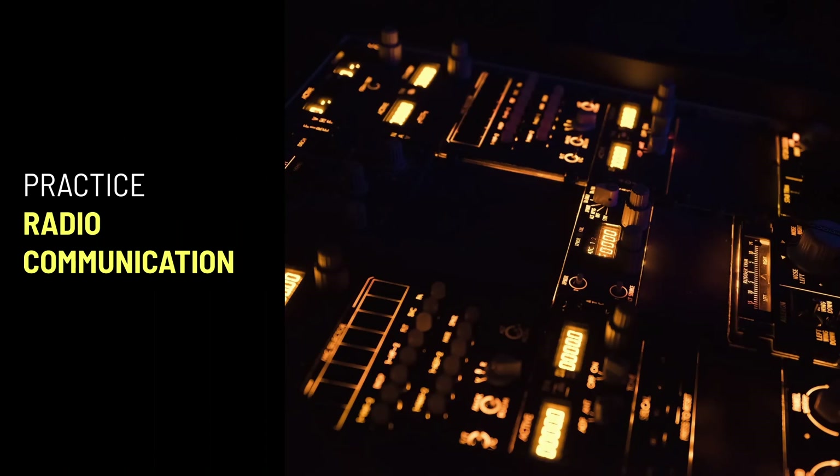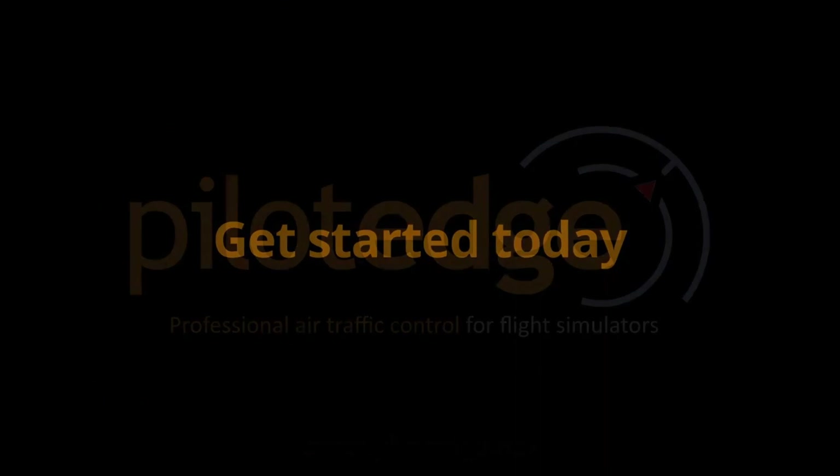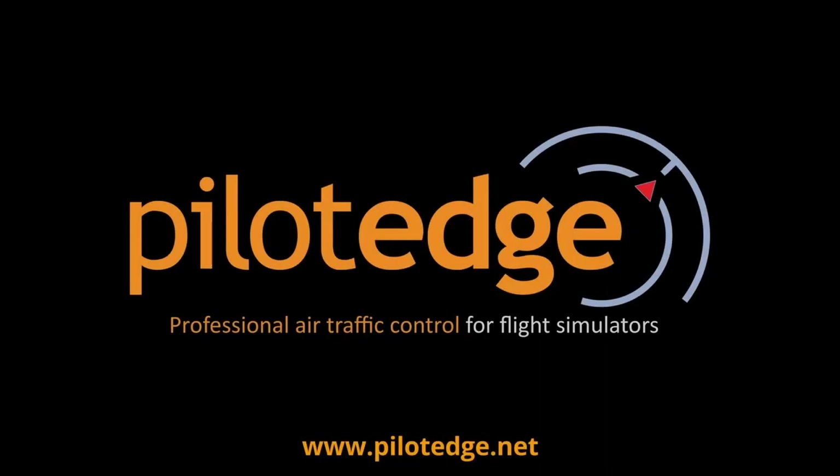Another area where you can get an advantage is radio communication. You have access to free services such as VATSIM or Aaveo where you can start learning, but if you want to go a bit more pro, check out Pilot Edge. Pilot Edge is a professional ATC service of great quality — it is a paid service, but well worth it. Remember those military guys I mentioned before that use sims for IFR practice? Well, some of them use Pilot Edge as well.